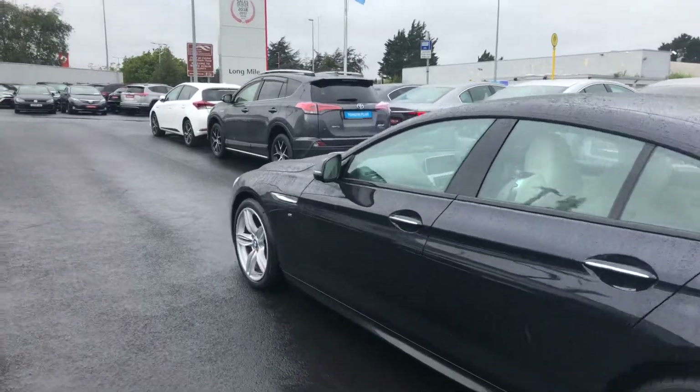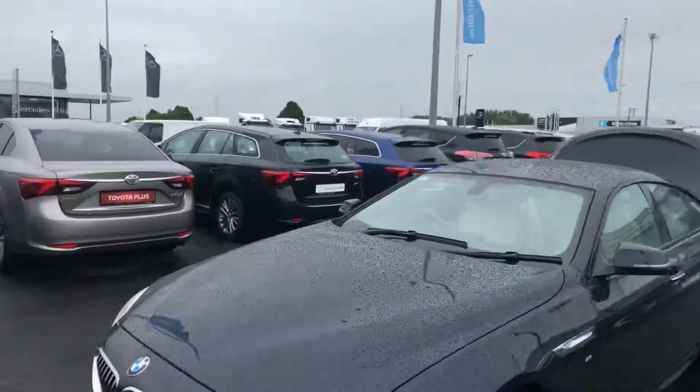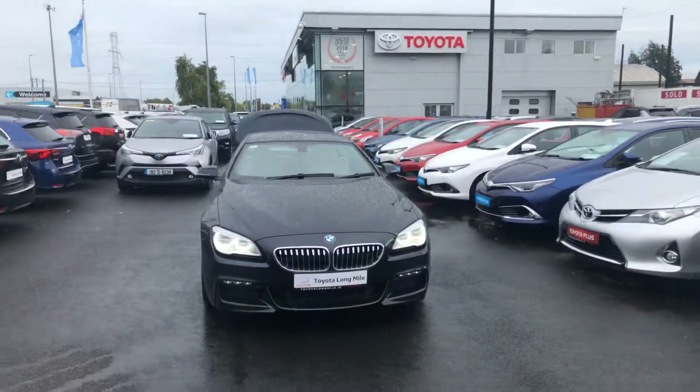This 2017 BMW 640d will come with a year's warranty and a year's roadside assistance, and is now available to view at Teo Long Mile.